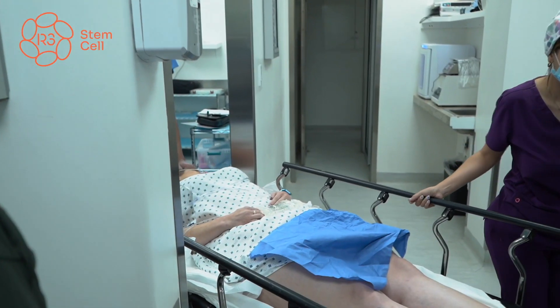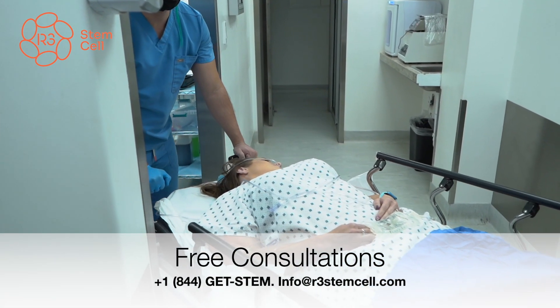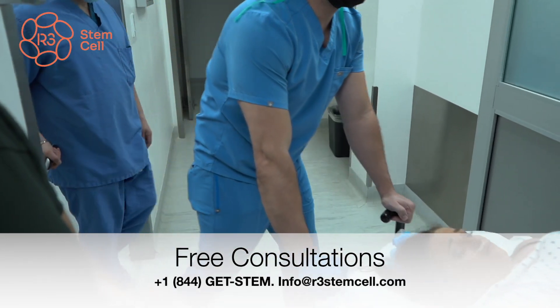I think it's one of the last steps in the fertility treatment. I recommend it also with PRP, almost like the last step.